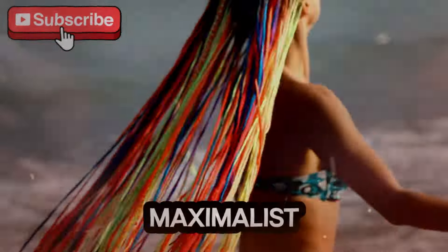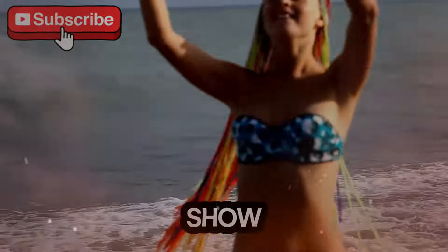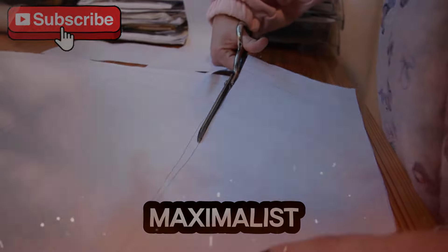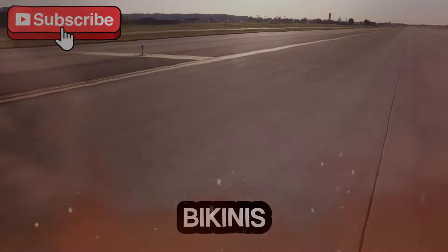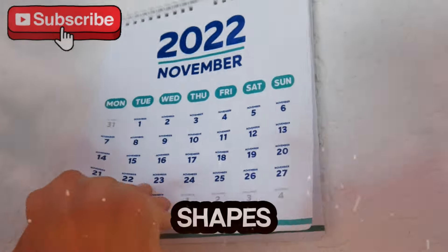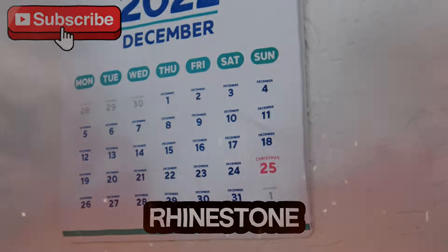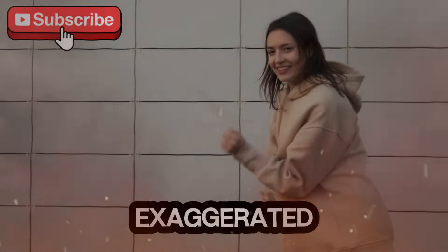The Sea Sirens Bikini Show displayed a blend of minimalist cuts and maximalist embellishments. Classic triangle bikinis were reinvented with updated textures and modern shapes, while some brands went all out with rhinestone-studded tops, bold patterns, and exaggerated frills.